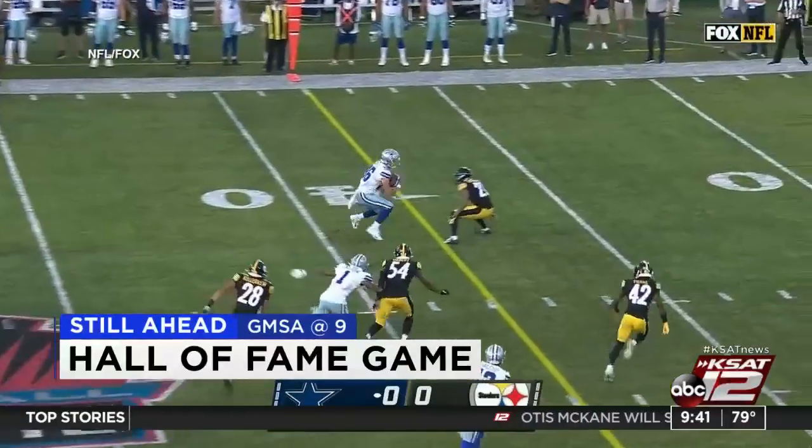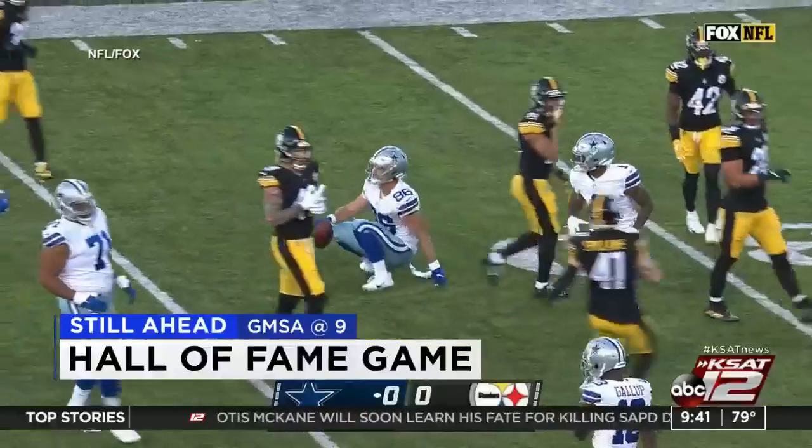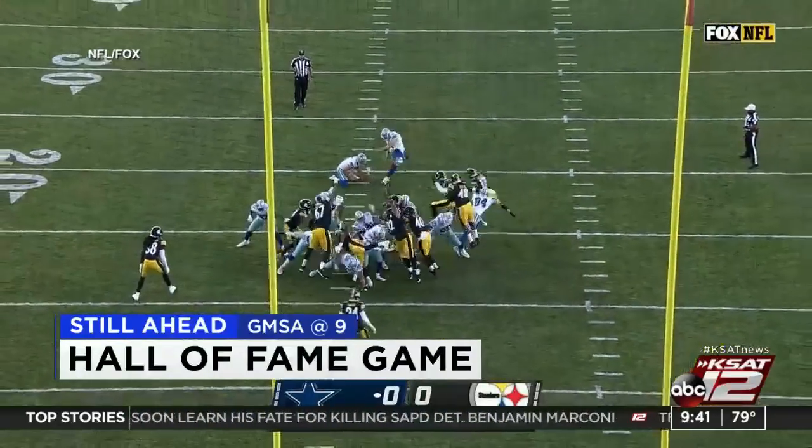The Cowboys already 0-1 after last night's Hall of Fame preseason game — a recap is coming up. We'll also look at next week's game.